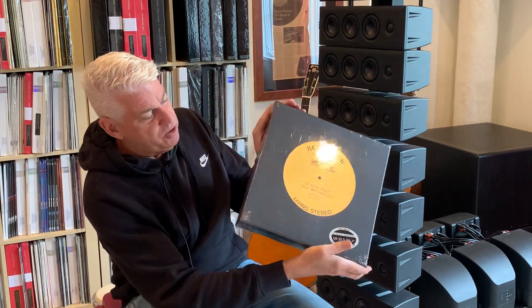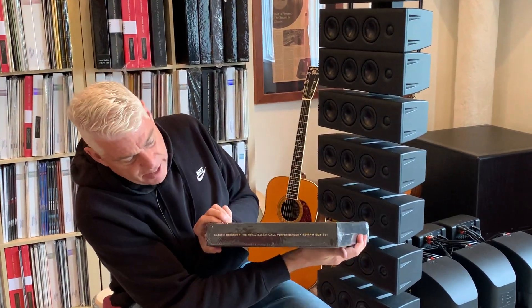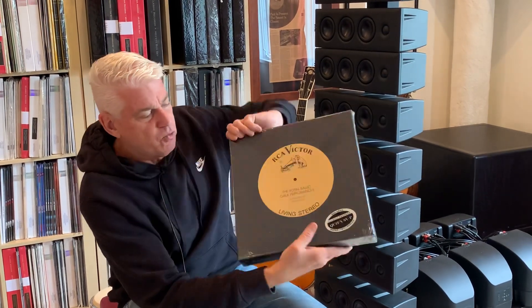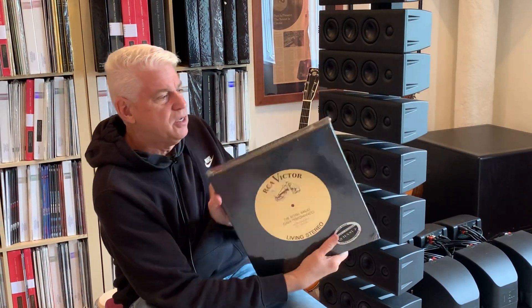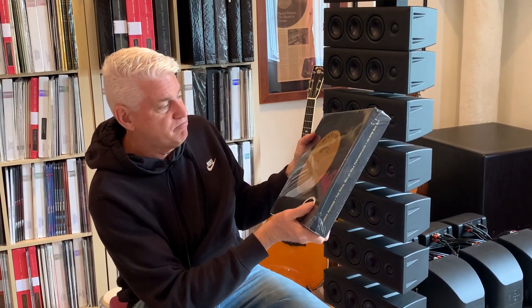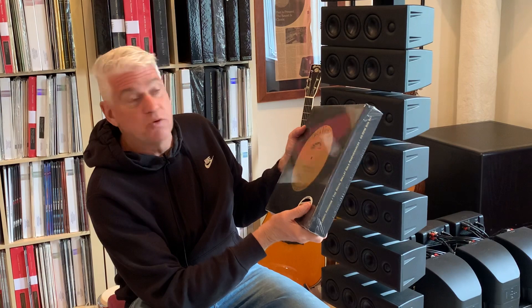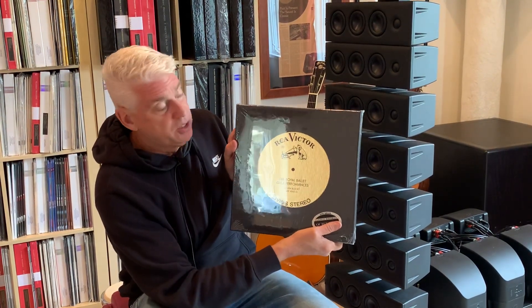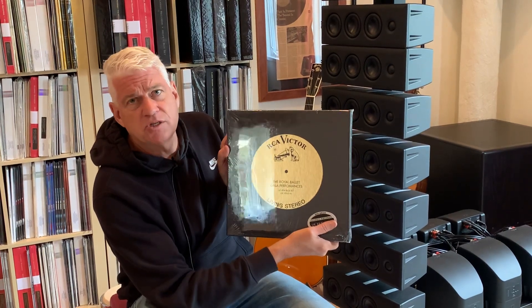One of the Royal Ballet Gala — this is one of the original sets that has gold foil on it and so forth. This is the 45 RPM box set. This has got to be 20-plus years old, but perfect. Absolutely stunning. Incredible collector's item. There are a few other items that I haven't mentioned, so take a look.